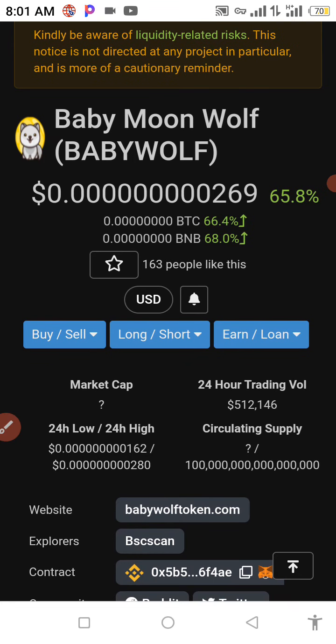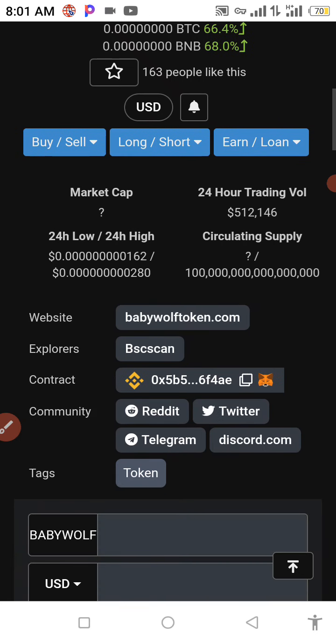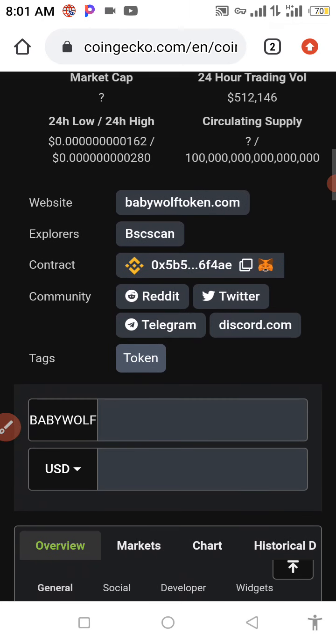As you can see, this coin is currently up 65.8 percent in increase, currently trading. For the past 24 hours, the volume is 512,146, and we have 100 billion for the circulating supply.